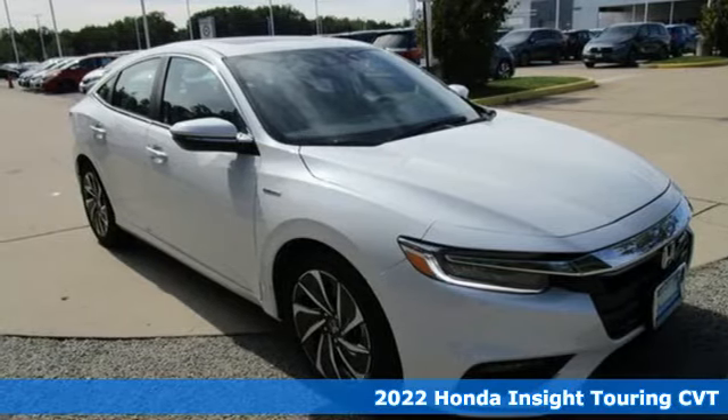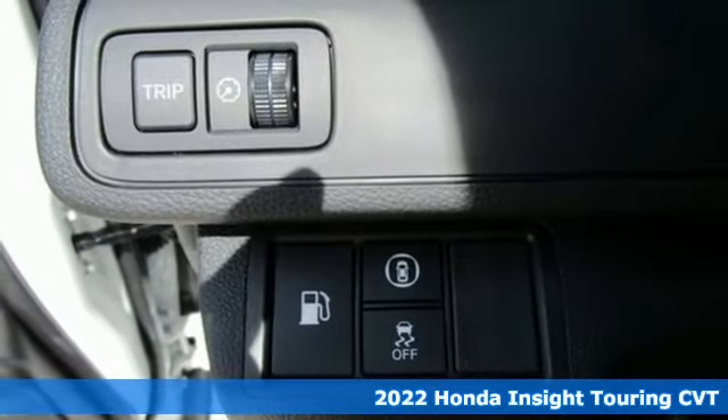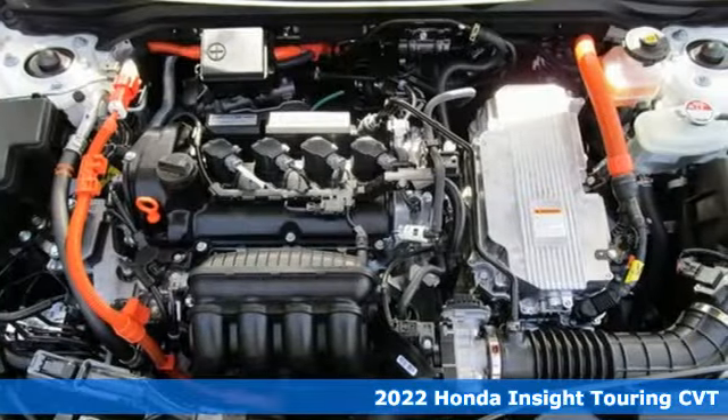It's a new 2022 Honda Insight. Choosing responsibility doesn't mean foregoing fun. The Insight counts every mile and makes them all count.